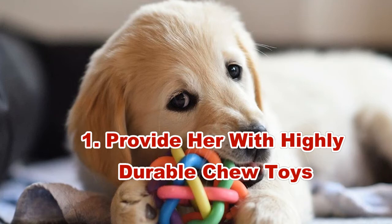Five hacks to survive puppy teething. Hack 1: Provide her with highly durable chew toys. A good chew toy for your pup does more than just facilitate non-destructive chewing. These chew toys can also help your pup dispense all that energy inside, which makes them happy and contented instead of getting bored, anxious, depressed, or in this case, in pain.